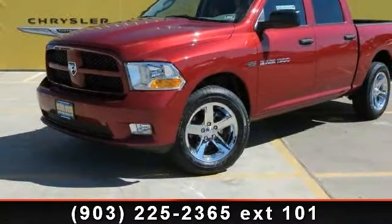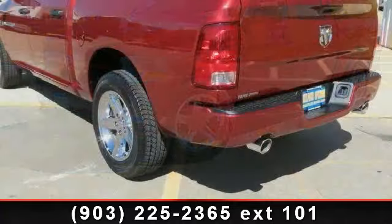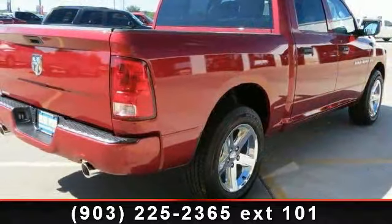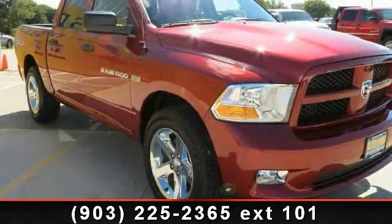Arrive in style with this 2012 Ram 1500. If you are looking for an automobile with great features, look no further. This vehicle comes with a reliable 8-cylinder engine connected to a smooth-shifting automatic transmission.